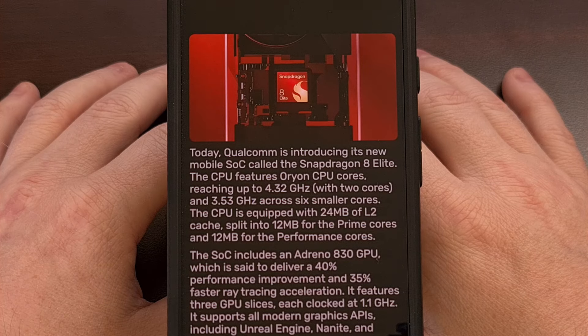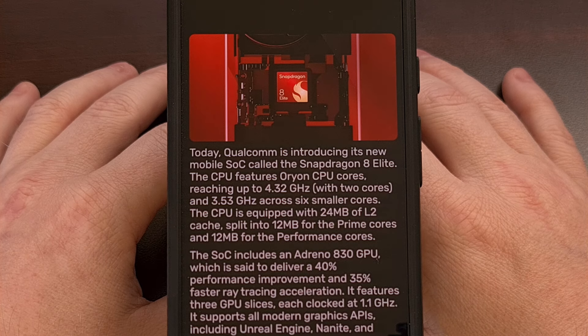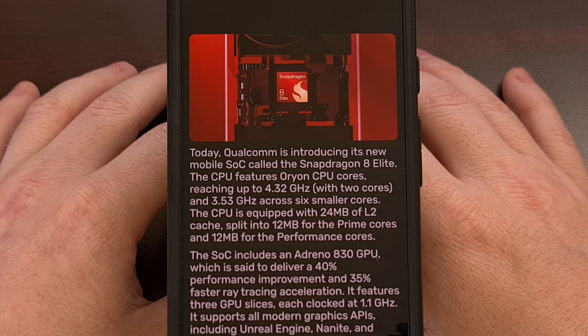Good afternoon, everyone, and welcome to another edition of the Android News Byte. We've seen the Snapdragon 8 Gen 4 chipset teased quite a lot this year, but now the company has made it official.